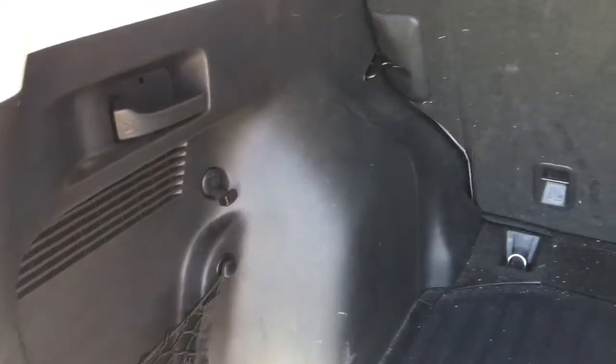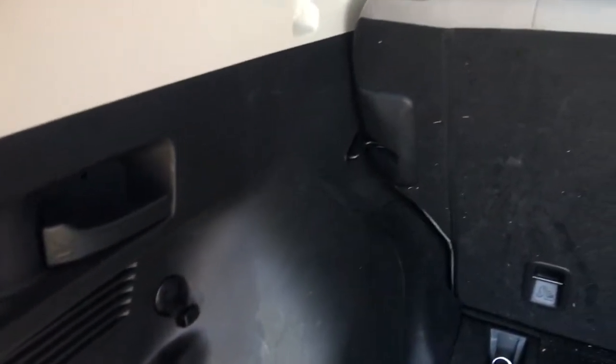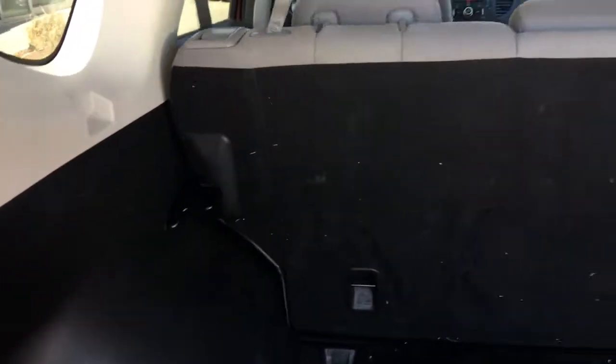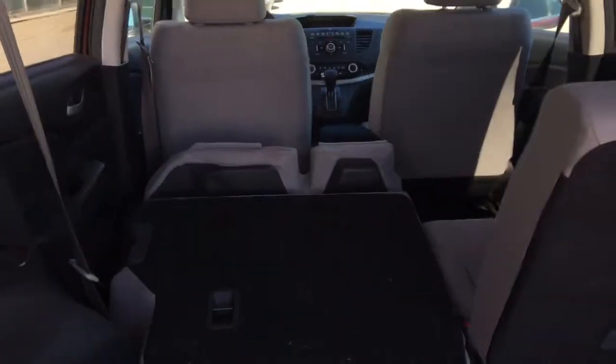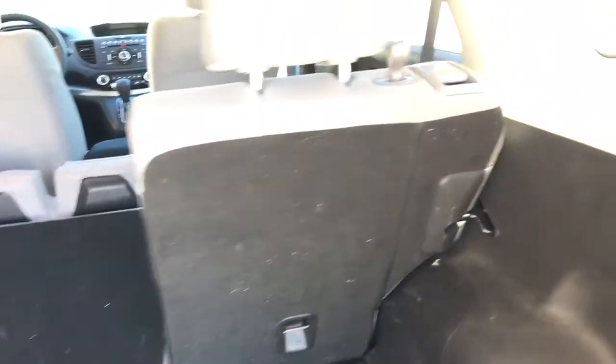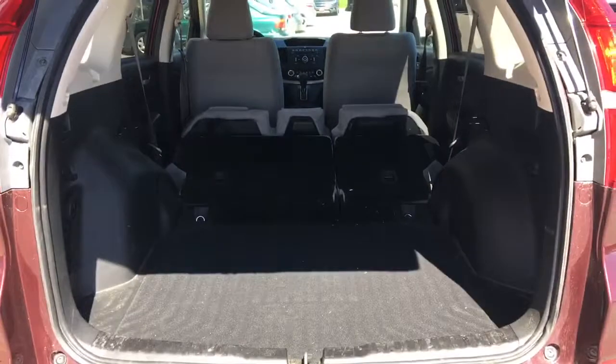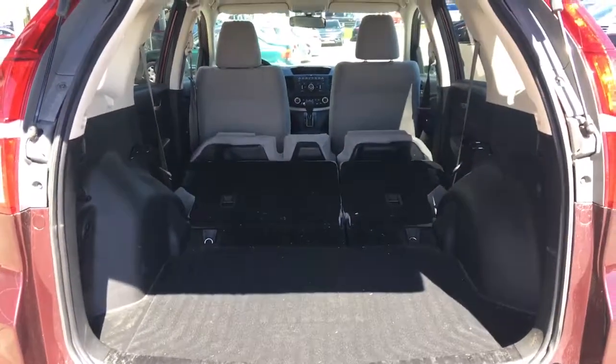We've also got a temporary spare just under there. And why go around to the side doors to fold the seats down if you don't need to? This handle right here will pull to allow the seats to go down the same way they do from up front — the headrest drops, the seat lifts up, and the backrest folds down making a flat surface. Makes it easy to load whatever you need from wherever you are. Honda's got you covered.